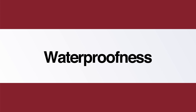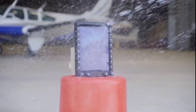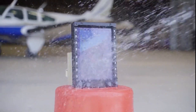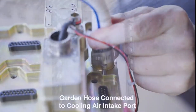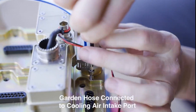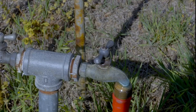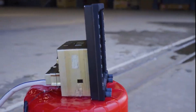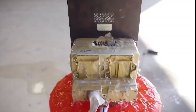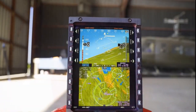Likewise, helicopters and bubble canopy airplanes are subject to water intrusion, so Genesis displays are certified for direct spray of water, not just dripping condensation. In this last clip, we connected a garden hose to the cooling air intake port and pumped water through the display while it is operating. This demonstrates that nothing in the cooling air touches any of the electronics. Heat is removed by the aluminum enclosure, and the cooling air only comes into contact with the aluminum.